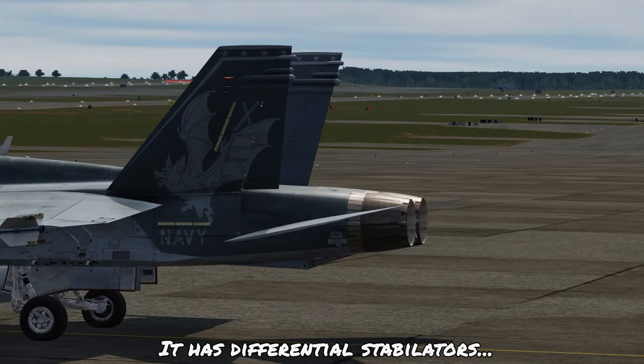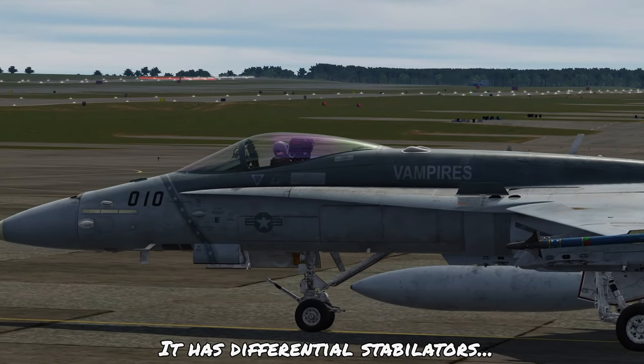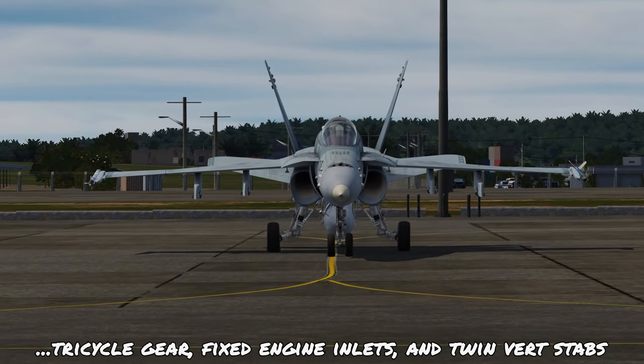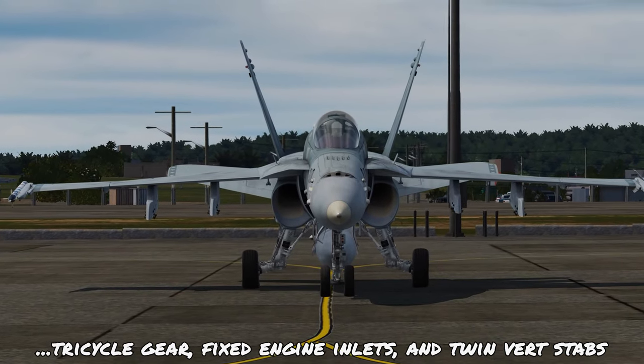It doesn't have elevators but instead has differential stabilators which allow each horizontal stabiliser to move independently of each other. There's a sturdy tricycle landing gear with fixed engine inlets and twin vertical stabilisers which are angled outwards at 20 degrees.